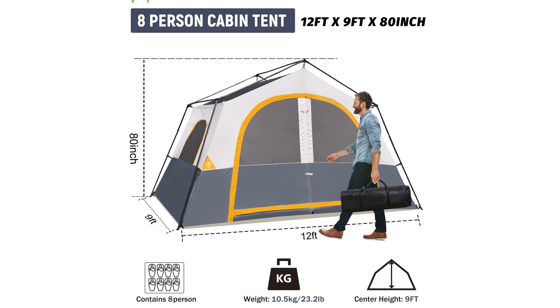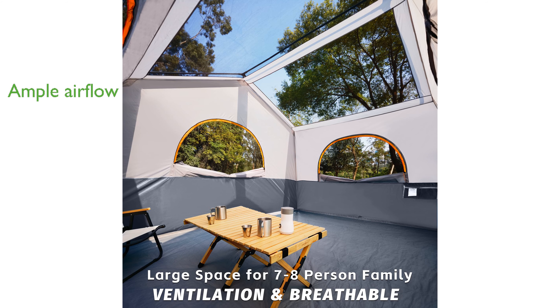Reinforced steel poles provide excellent stability, making the tent resilient against strong winds and adverse weather conditions. The tent's upgraded ventilation system, featuring two large mesh doors, five mesh windows, and two panoramic skylights, promotes ample airflow and a pleasant camping experience.